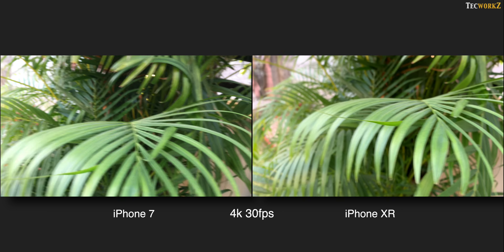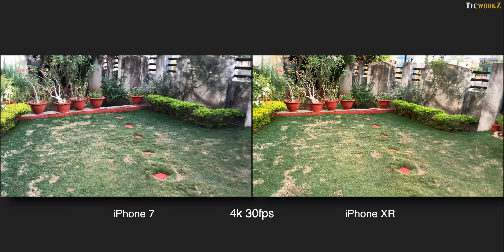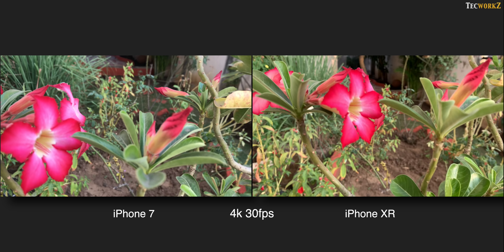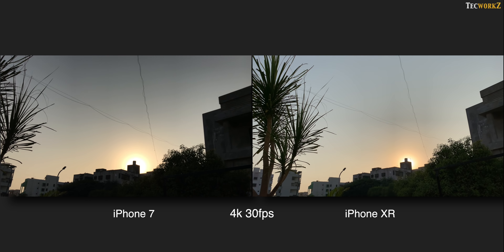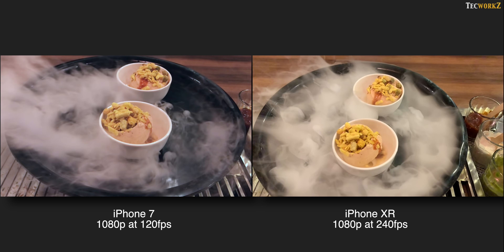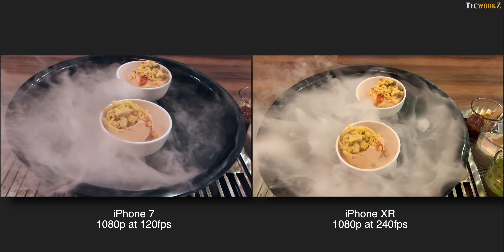Video capture on the iPhone 7 tops off at 4K at 30fps, but you have the option to shoot 4K 60fps videos on the iPhone XR. Both phones offer stabilised videos thanks to optical image stabilisation and electronic cinematic stabilisation. XR is much better than the iPhone 7 at handling abrupt changes in exposure while shooting videos. For slow motion, XR can shoot 240fps videos at 1080p resolution, whereas the iPhone 7 can only shoot 120fps videos in 1080p resolution.